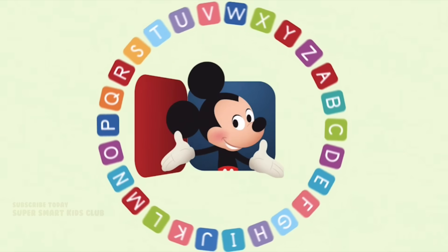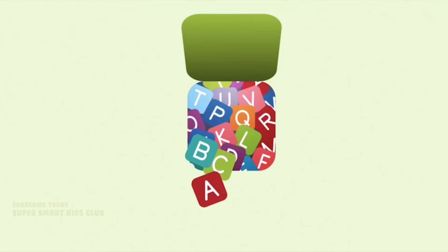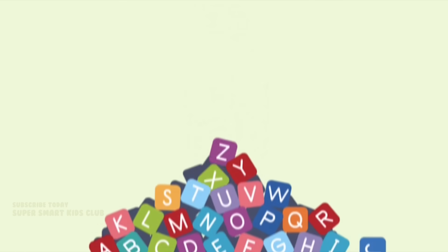Now I've sung my ABCs, next time won't you sing with me?